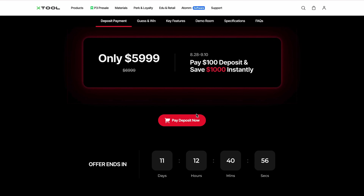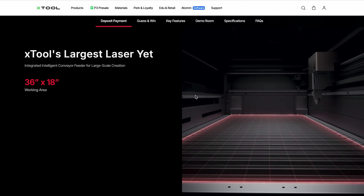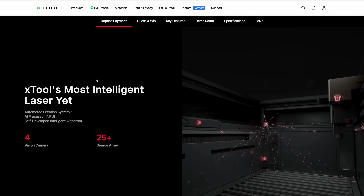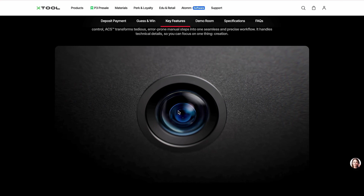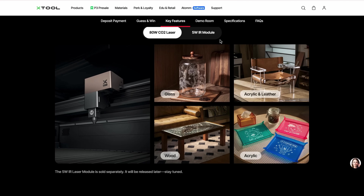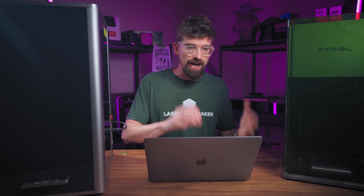My initial take is that it's basically xTool improving on what they already do really well, while keeping some of the same drawbacks. On the good side, it has a good-size work bed — they're increasing that to 36 by 18 inches. They're also increasing the speed and acceleration up to 1,200 millimeters per second, which is on par with One Laser or Thunder — the high-end CO2 machines. They're still bringing over all the really nice auto-positioning, dual cameras, and everything we've talked about with the P2 and P2S.